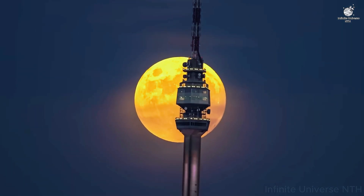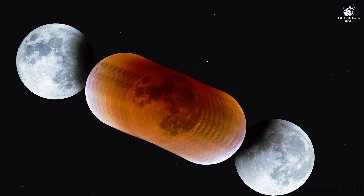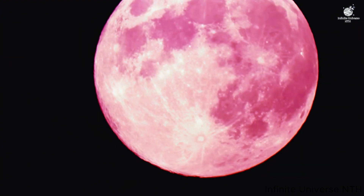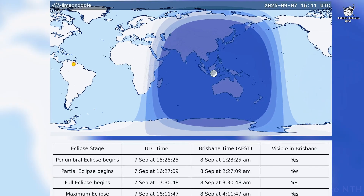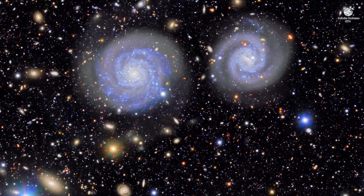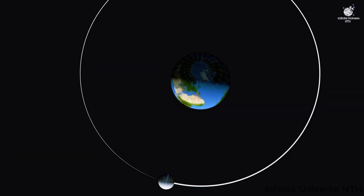Fourth, make it an experience — take a blanket, some warm drinks, and share the moment with friends or family. Across cultures and history, people have gathered to watch the blood moon together. It connects us not only with science, but with each other. And don't forget your camera — modern phones can capture the red moon surprisingly well, especially if you use a tripod. But remember, the real gift is not the photo. It's standing beneath the night sky, feeling small yet deeply connected to the universe.